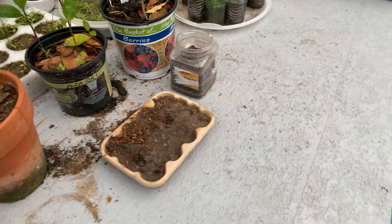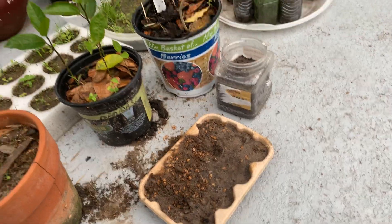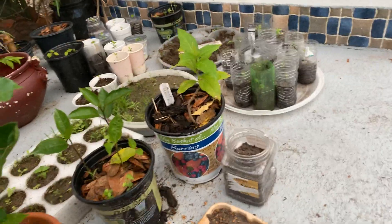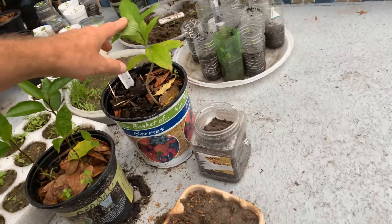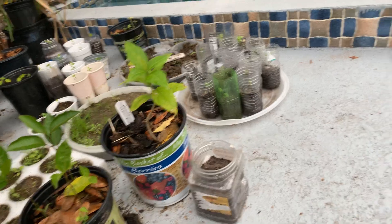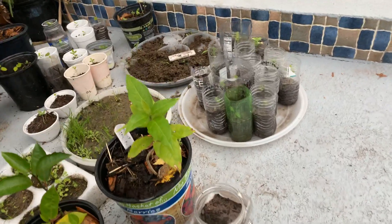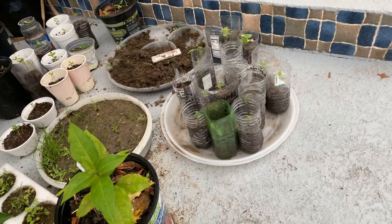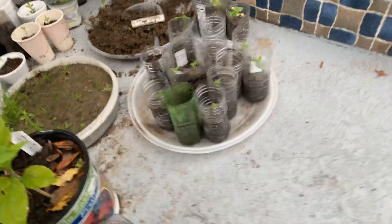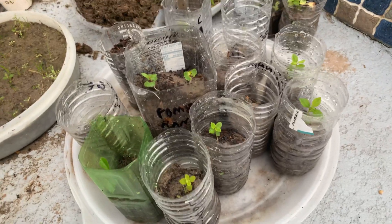What the heck happened here? Must have watered it too vigorously. This is the peanut butter plant — hasn't really grown a lot since I've had it. Over there is a whole bunch of pomegranates — I've actually got some pomegranates coming up, which is pretty good.